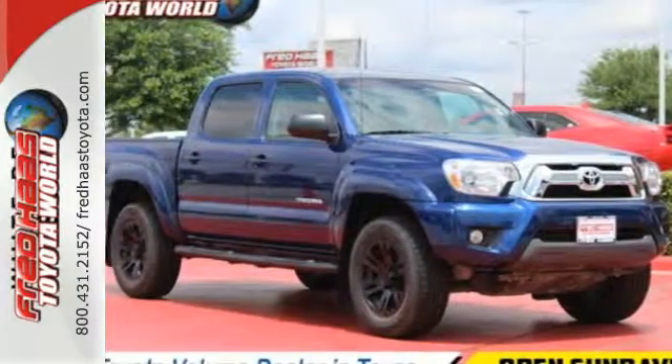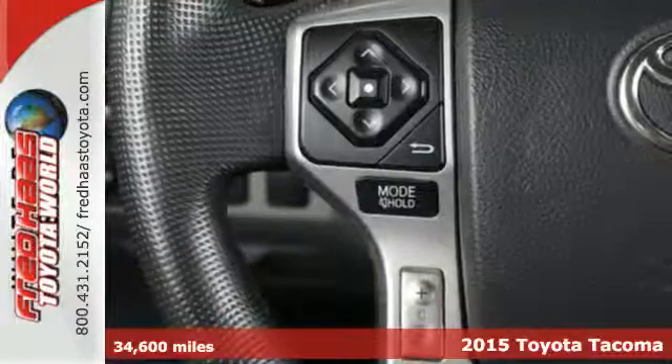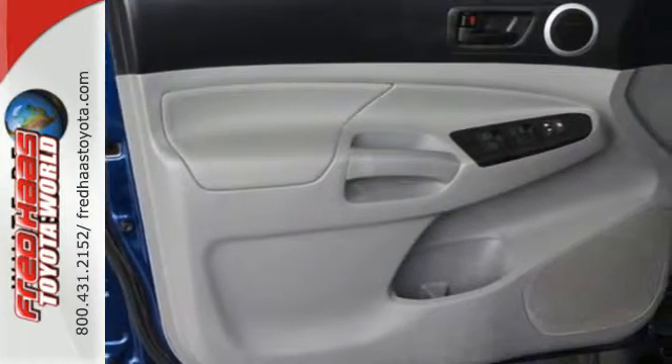Here's a 2015 Toyota Tacoma. Don't worry about working hard — this truck can handle it. It comes with a fiber reinforced sheet molded composite bed that provides better impact strength than steel.